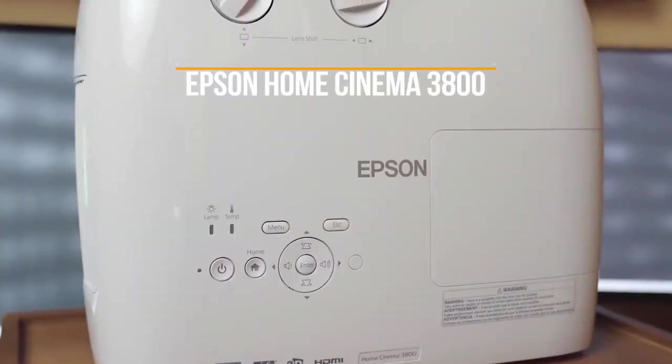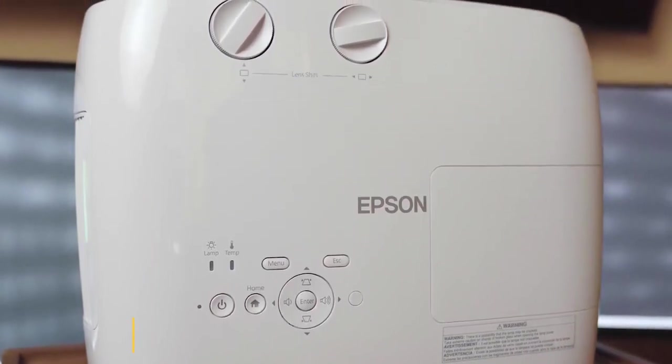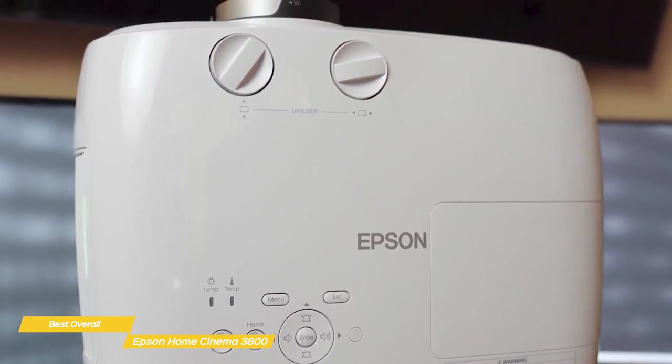First up, the Epson Home Cinema 3800 — our pick for best overall 4K projector. The Epson Home Cinema 3800 is a versatile, easy-to-use projector that offers a bright, colorful picture, plenty of features, and is one of the best 4K projectors available at this price point.